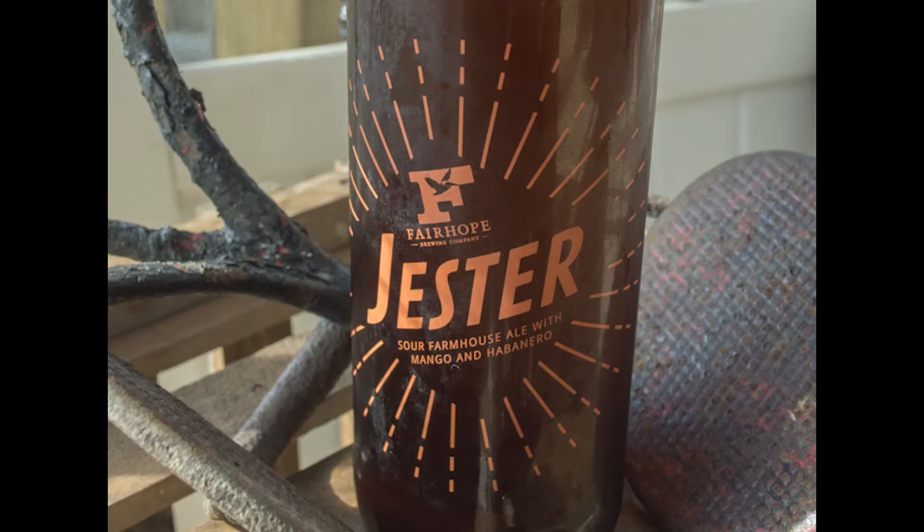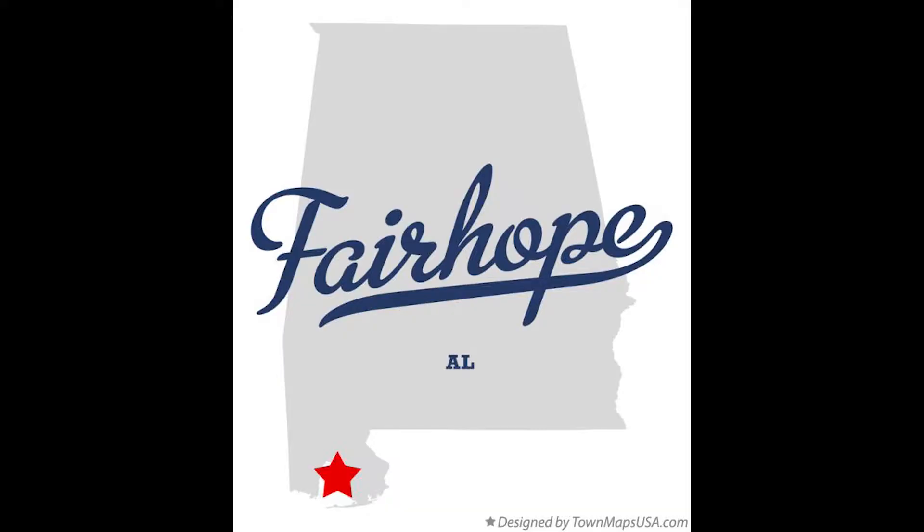So obviously that means today I'm going to be doing what you guys requested. This beer is called Jester Sour Farmhouse Ale with mango and habanero. It's by the Fairhope Brewing Company, which is located in Fairhope, Alabama. Here's a map to show you where that's located. This is part of the Jubilee series, which means it only comes out at certain times, or at least that's what I'm going to assume, and it runs at 5.8% alcohol by volume.